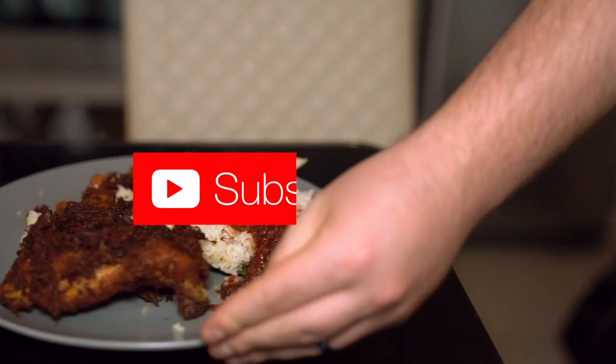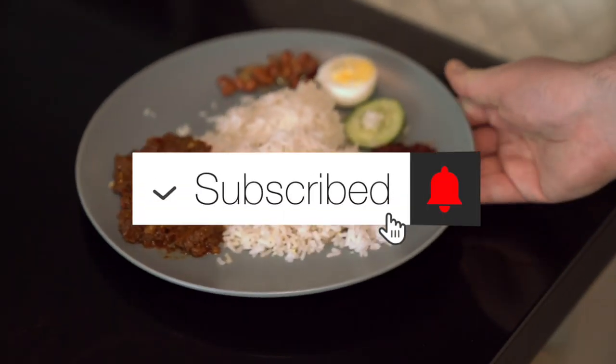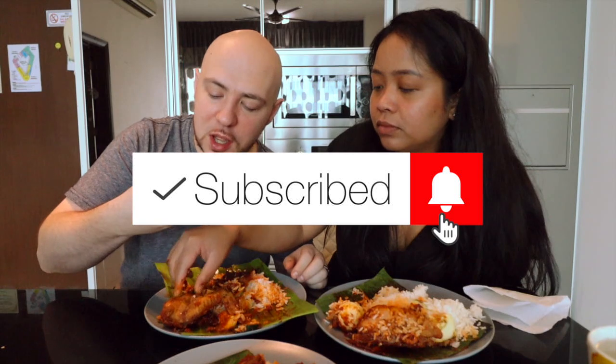You know what's delivery? They still put it on that banana leaf. This is so good. Insanely good chicken here, just packed full of flavor. Boiled egg, rice, sambal all together.